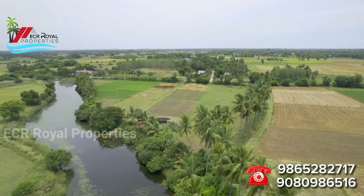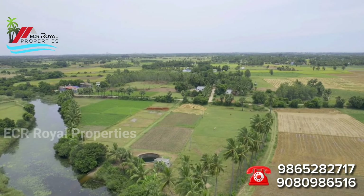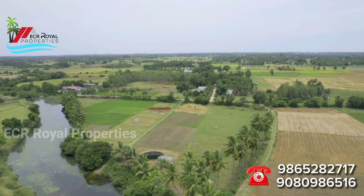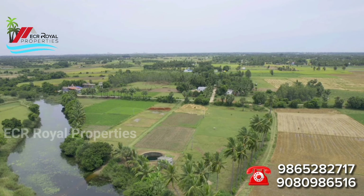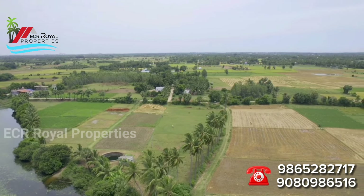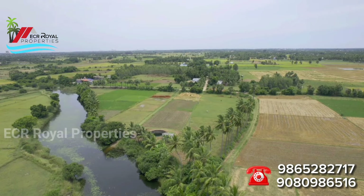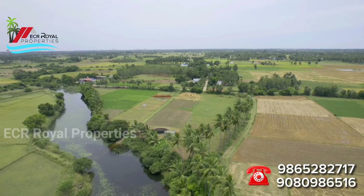The soil is clay with red soil. The Armin property is an east-facing property. The Armin property features a water creek.